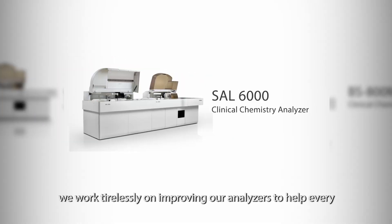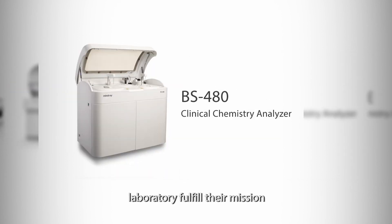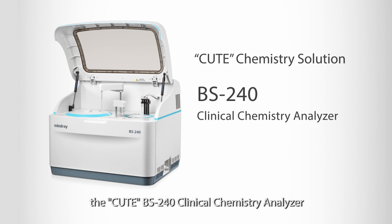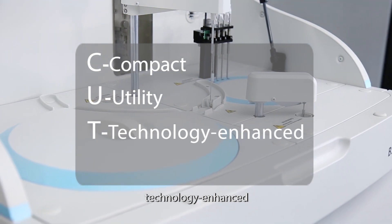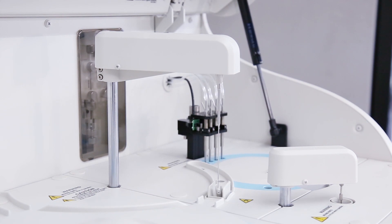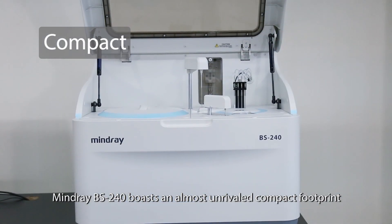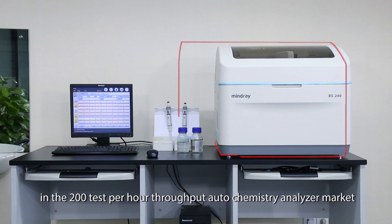At Mindray, we work tirelessly on improving our analyzers to help every laboratory fulfill their mission. Mindray is proud to present the BS 240 clinical chemistry analyzer — a compact, utility, technology-enhanced, and efficient diagnostic tool for today's fast-paced labs. Tailored to fit the limited space of small to mid-sized labs, the BS 240 boasts an almost unrivaled compact footprint in the 200 test per hour throughput auto chemistry analyzer market.